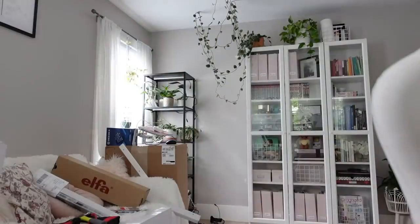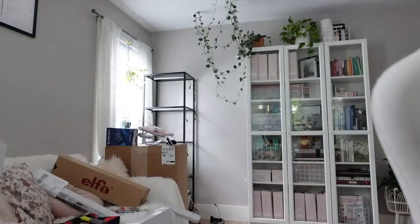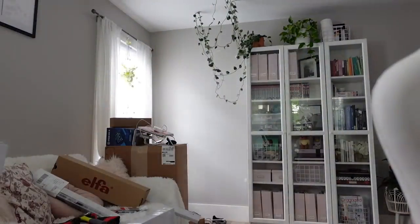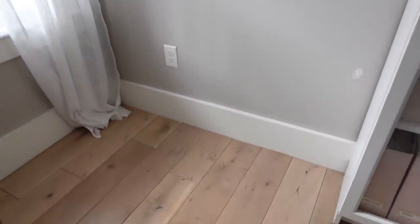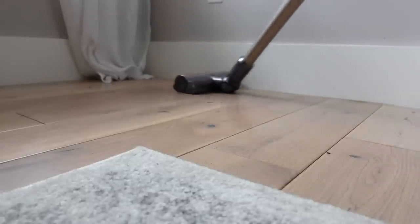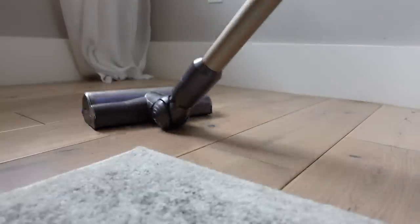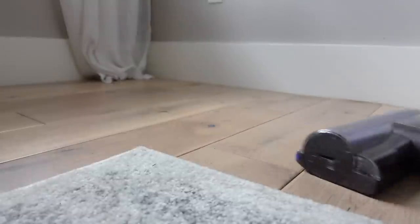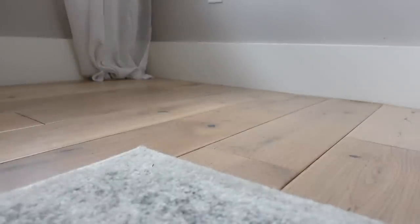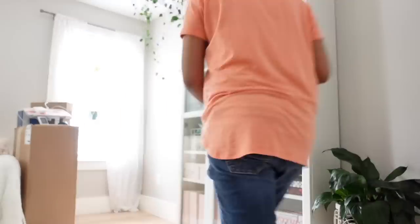Starting any organization or redecorating project is always really intimidating. You have to look at the big picture and think you've got a lot to do, but just start in a corner and put one foot in front of the other. None of the shelving or plants had been moved for a long time so there was a lot of dirt and dust on the floor. I vacuumed, but probably should have waited — making holes in the wall produces drywall dust, so I ended up vacuuming twice.